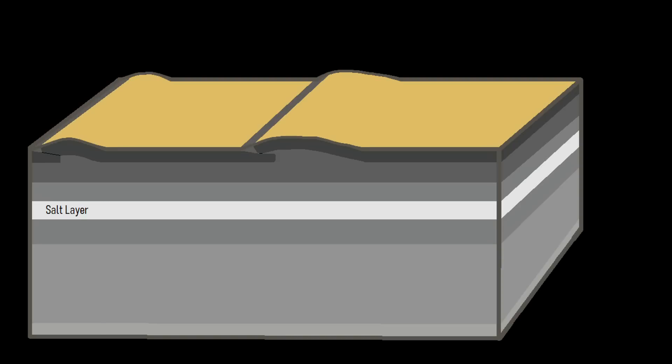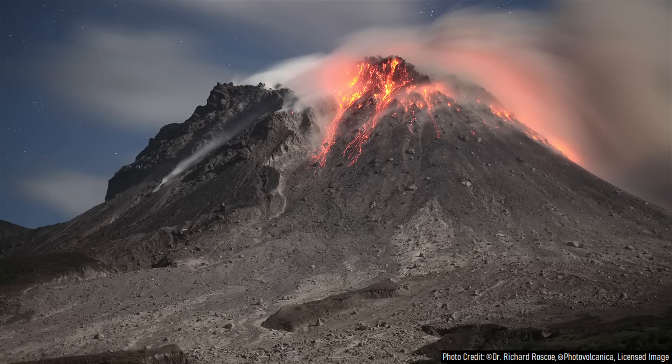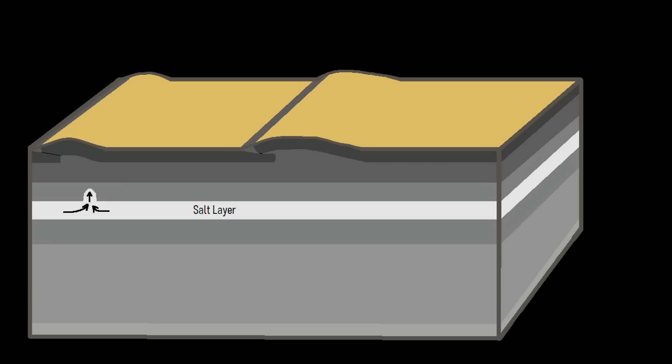Eventually, the contrast in density between the two adjacent layers became too great, and as a result, the salt began acting like a very highly viscous fluid, somewhat similar to rhyolite lava, albeit much colder, in combination with regional compression creating a fold and thrust belt which helped start this process.